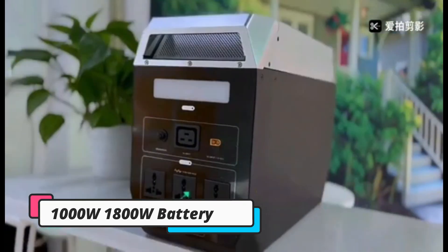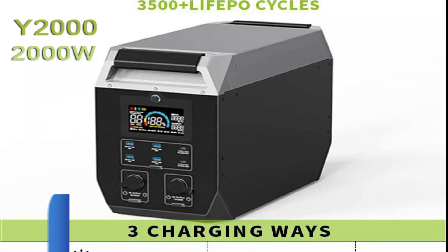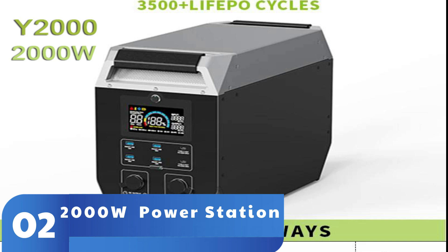It comes with two USB-A ports, one DC car port, and a 110-volt AC power outlet. It even boasts a 24-month warranty, just in case.